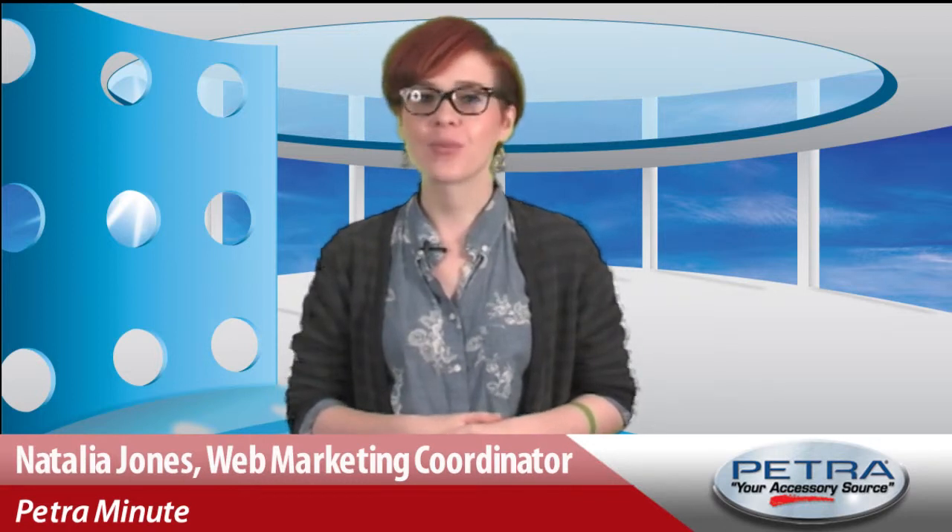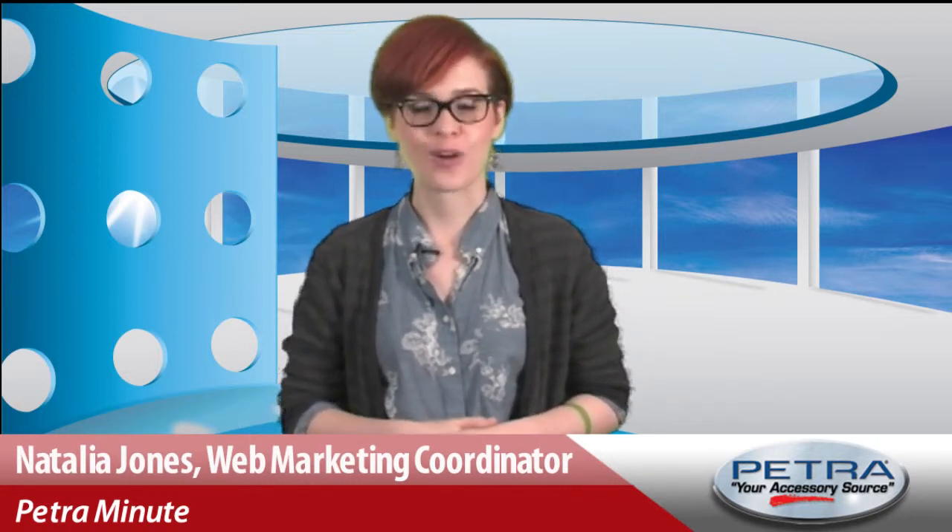Happy Tuesday everyone! It's a new week and time to get a look at what's new to the Petra homepage. Take a mini break from your workday while I give you a quick rundown of the hottest sellers and newest Petra products.